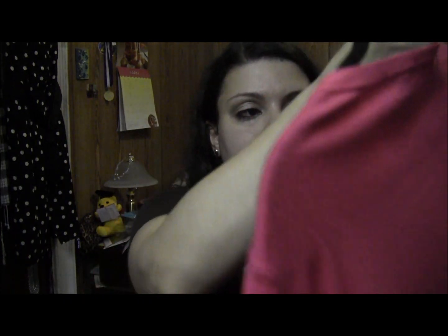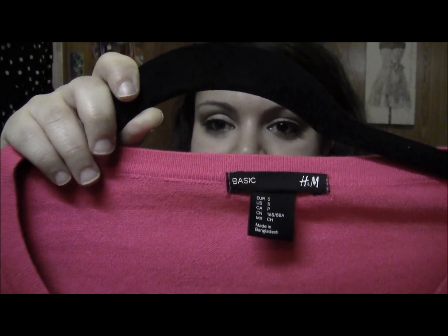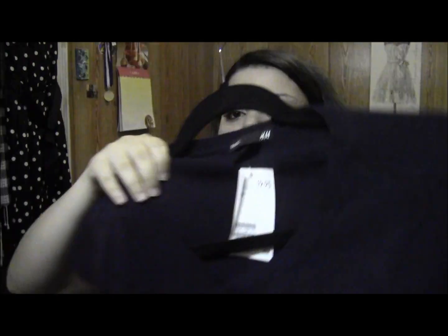I went to H&M and got some pretty good deals. I got two cardigans — cardigans are so affordable right now and I couldn't resist, and H&M is pretty affordable to begin with. These are just basic cardigans. This one is hot pink, and I also got it in navy — I love navy. I also got some tanks.